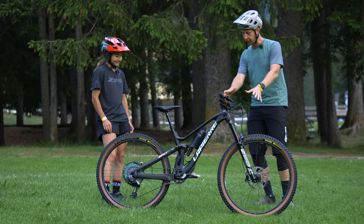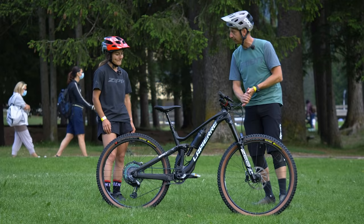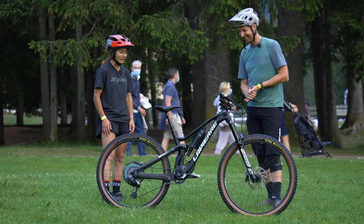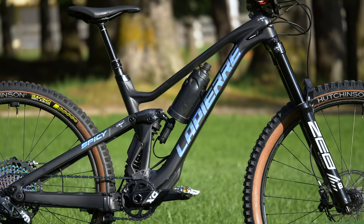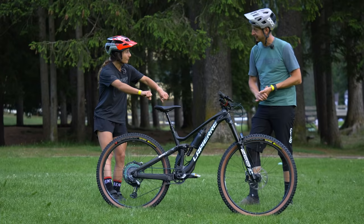I am like one meter 53, so obviously quite a small rider. This is a standard small size for the frame, and I run it as a mullet because I feel like I have more room on the back with the smaller wheel size on the rear.